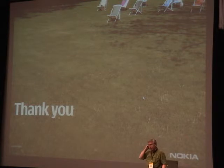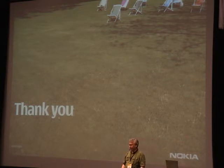If there are any questions, I'm happy to take them. Thanks.